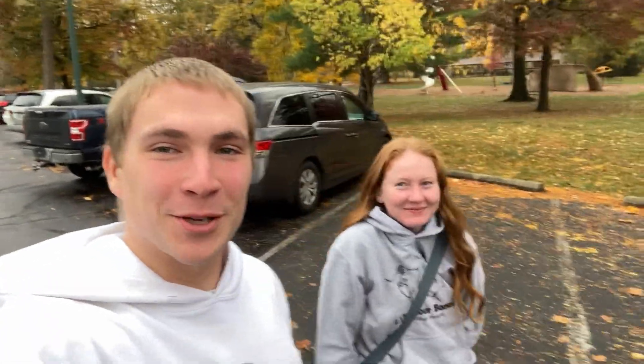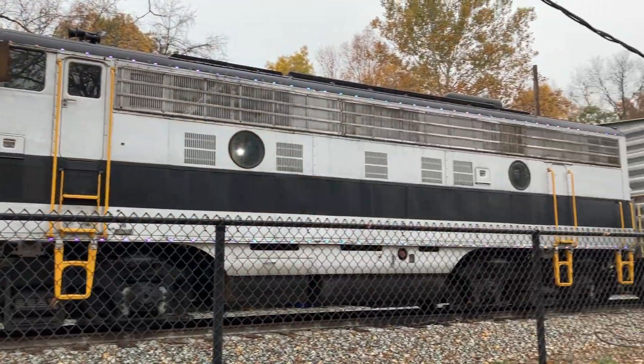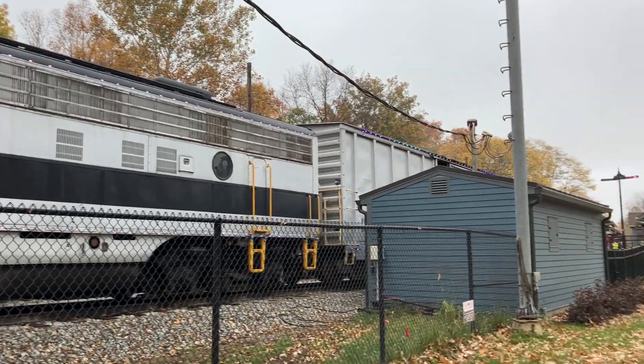This is Sam's O-Gage Trains and I'm here with my wonderful girlfriend. In today's video we are going to be riding the Nickel Plate Express on their Halloween train. It should be a fun time and thank you guys for joining us on this little journey.